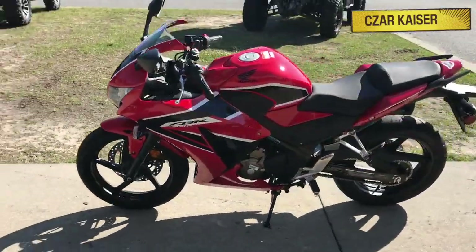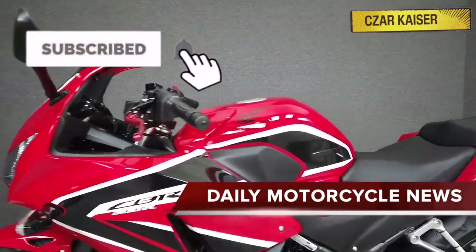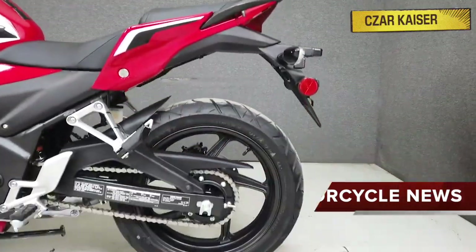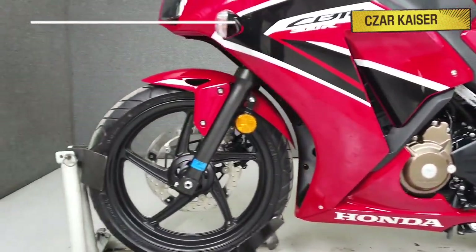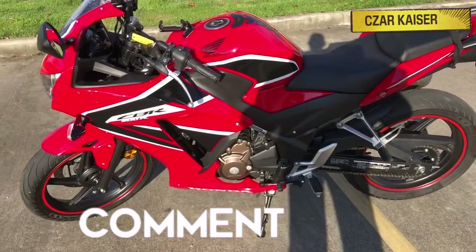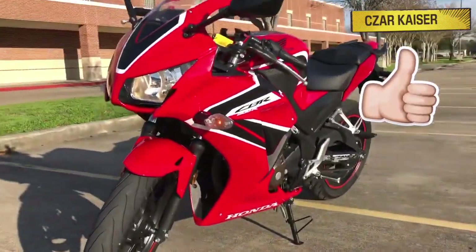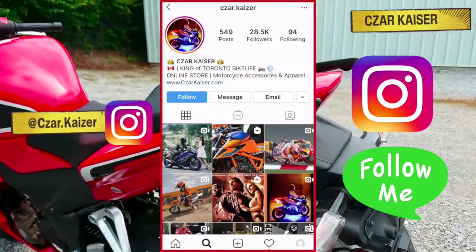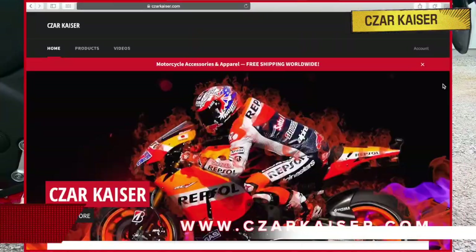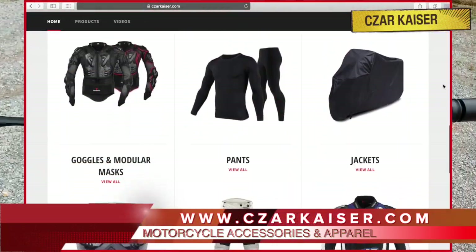There's a lot to learn about this bike, but before we get into that, don't forget to hit the subscribe button for more daily motorcycle news and reviews. Leave a comment below letting me know what you think about the new Honda CBR300R, and give this video a thumbs up if you like it. You can also follow me on Instagram where I post daily motorcycle content, and check out my online store for cool motorcycle accessories and apparel.